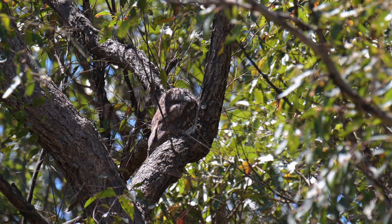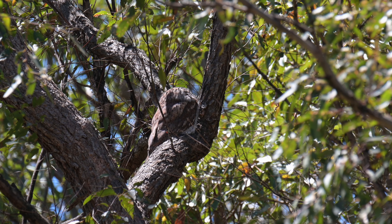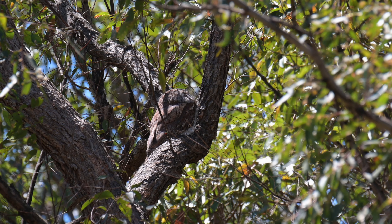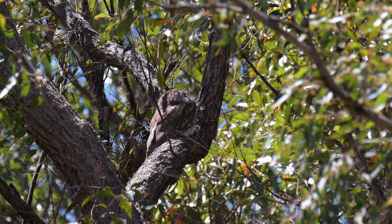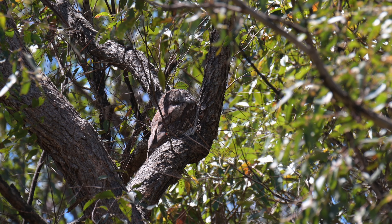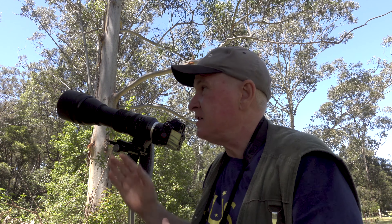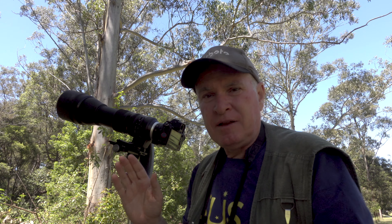You can see with the Tawny Frogmouth it's found a really nice spot. It's sitting not too far over the top of its nest — probably about three meters, so about 10 to 15 feet away from the main nest. It's really well camouflaged, as you can see on the video. She certainly isn't visible unless you really try hard to find her.